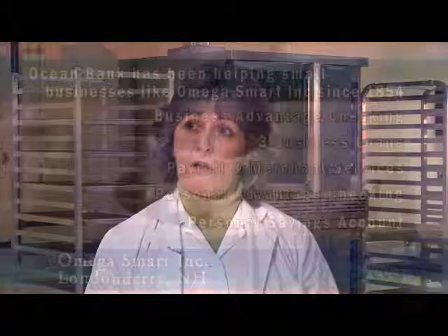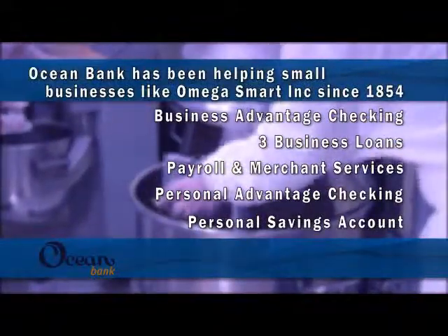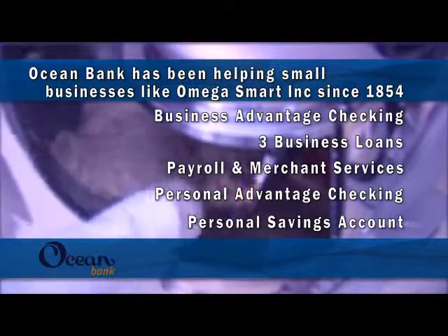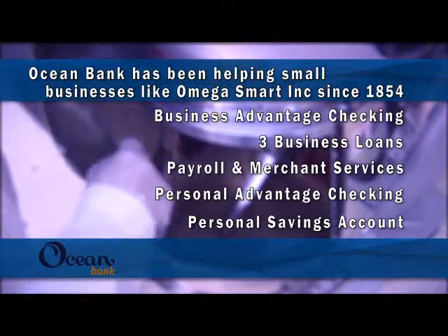Well, we were looking for a bank that would understand our needs as a small business and where our vision was going to take us to grow. Ocean Bank cares about my business. They've led me in the right direction with all of my business services that I have with them. They're focused on my business.